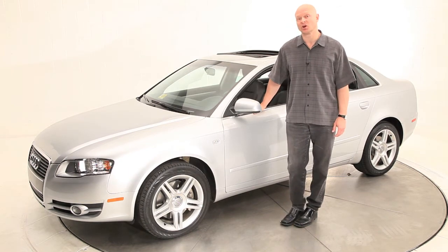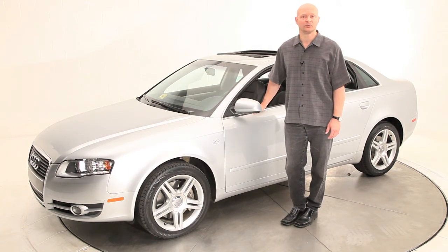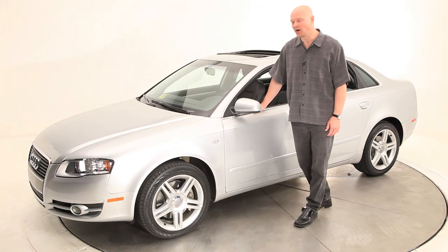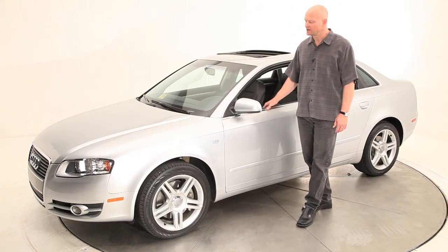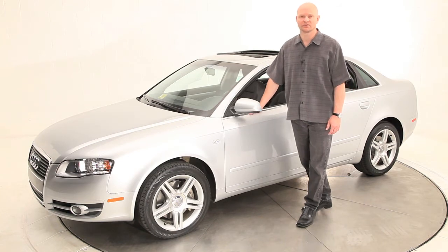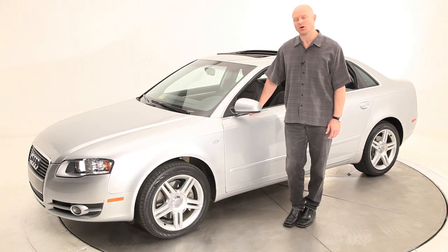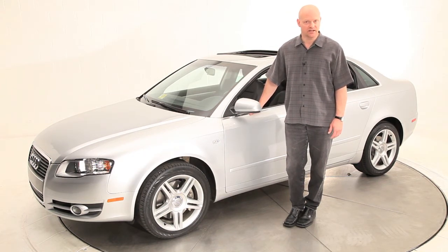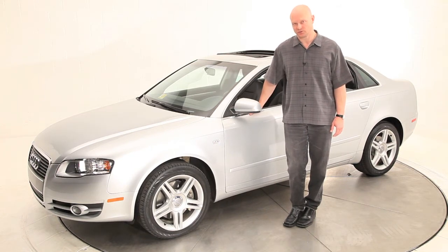This A4 is also covered by the Audi factory warranty, which is 4 years or 50,000 miles, whichever occurs first. And as with all of our Advantage Certified Auto Group luxury cars, this vehicle has completed our certification process, which entails the check over the structural integrity and paint quality of the vehicle, as well as the mechanical check over.